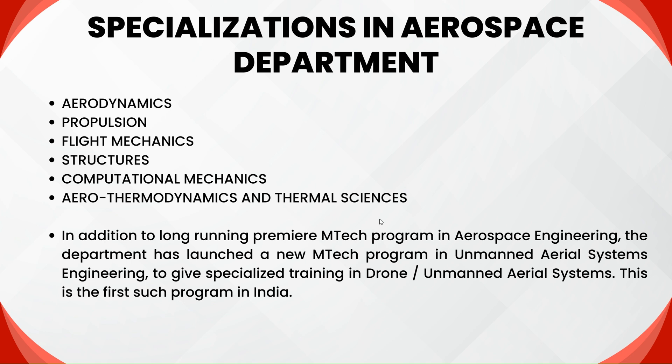There are six specializations in the Aerospace Department: Aerodynamics, Propulsion, Flight Mechanics, Structures, Computational Mechanics, Aerothermodynamics, and Thermal Sciences. In addition to the long-running premier M-Tech program in Aerospace Engineering, the department has launched a new M-Tech program in Unmanned Aerial Systems Engineering to give specialized training in drone and unmanned aerial systems. This is the first institute to launch such a program in India.